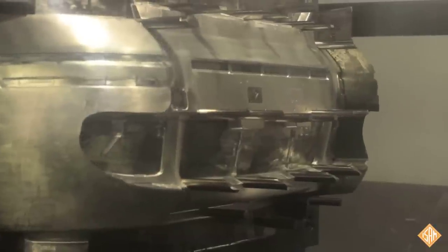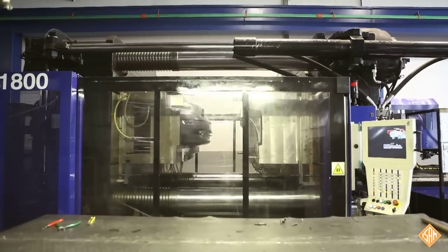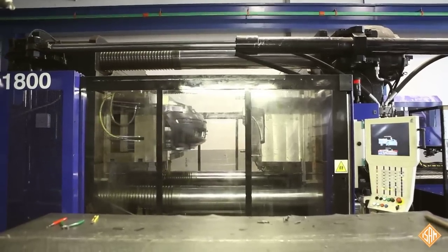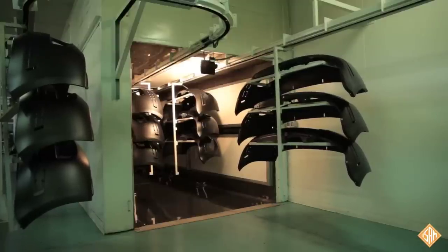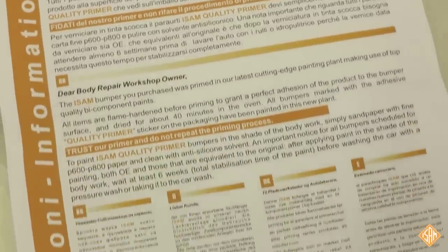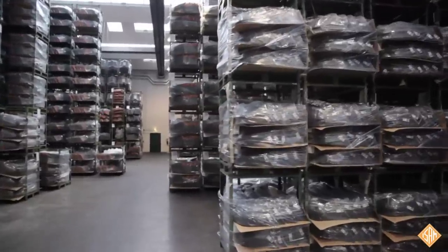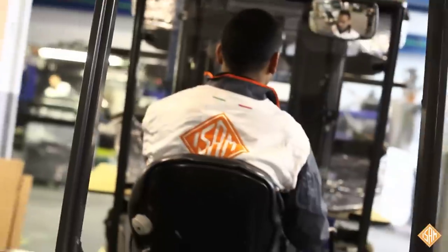The current production structure consists of 10 plastic injection machines with power from 300 tons up to 2,500 tons. The primary process is in full compliance with the standards concerning protection and preservation of the environment. 60,000 square meters are the dimensions of our warehouses of finished products.